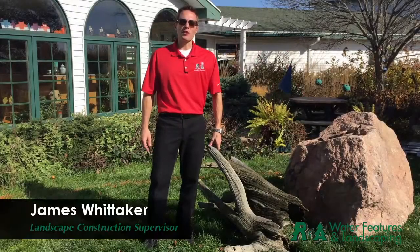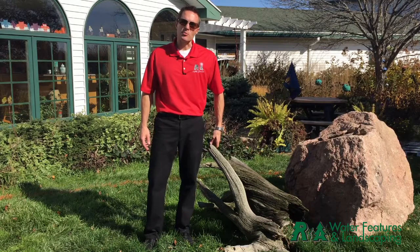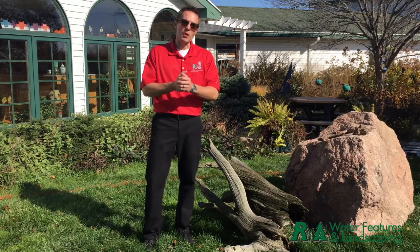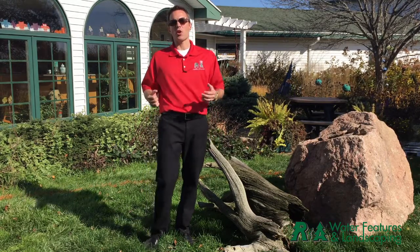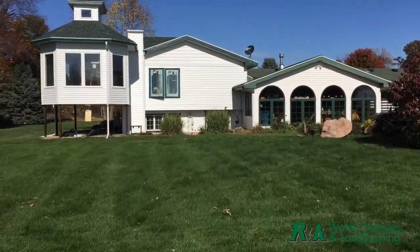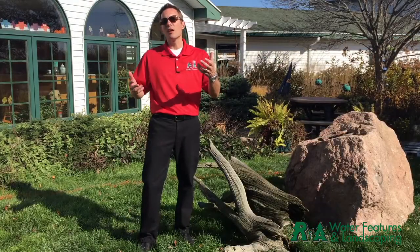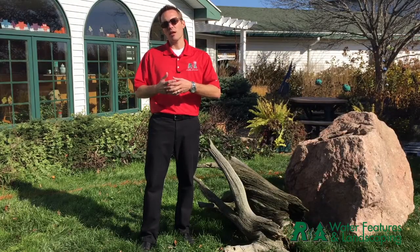Hi there, it's James with RNA Water Features and Landscaping. We're in Ionia, Michigan today starting a construction project. This homeowner just built an addition onto the house — we're calling it the tree house, as you can see it's an extension of the second story up on stilts, aptly named the tree house.